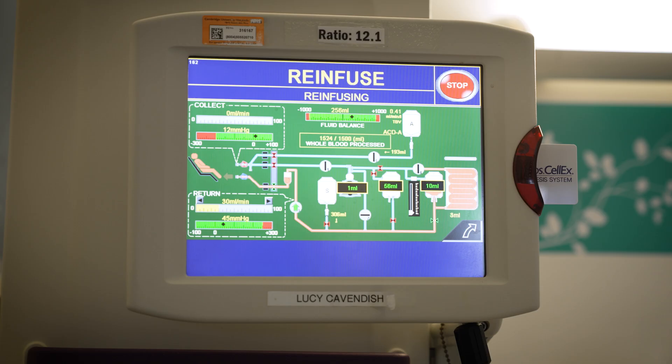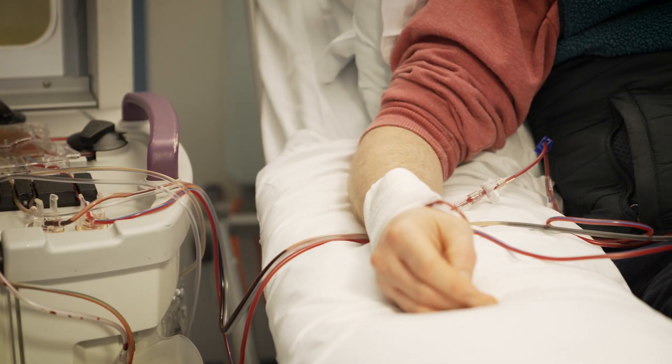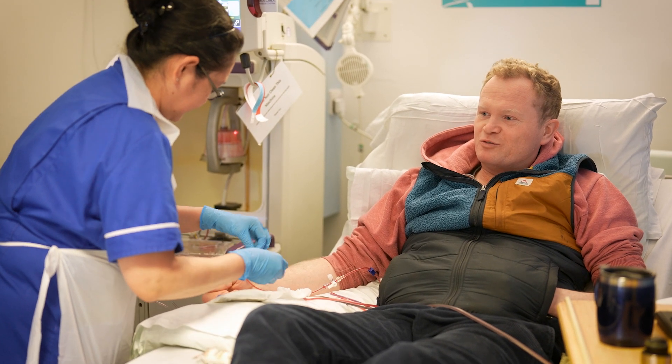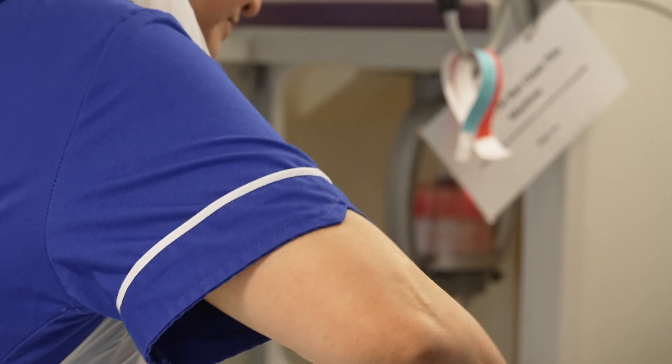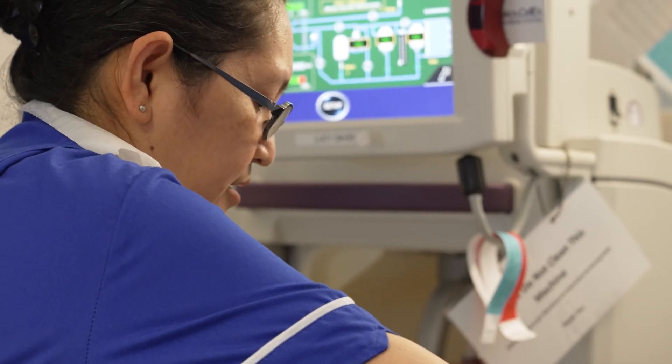We had some patient feedback around the donor collections and they found that pathway quite confusing. So on the basis of that, and listening to our patients, we've implemented a donor nurse role where a nurse works across apheresis collecting the donor cells but also works alongside our clinical nurse specialists within BMT, so that we've got that smooth pathway.